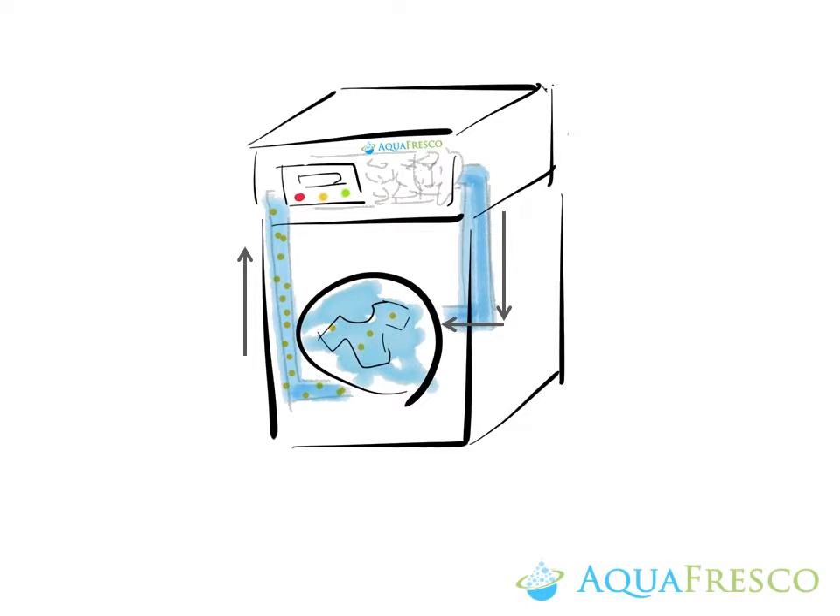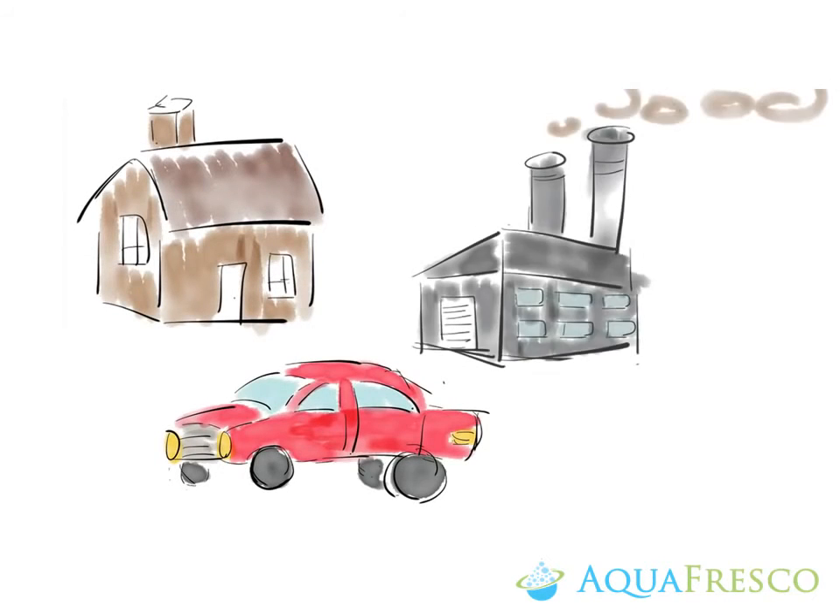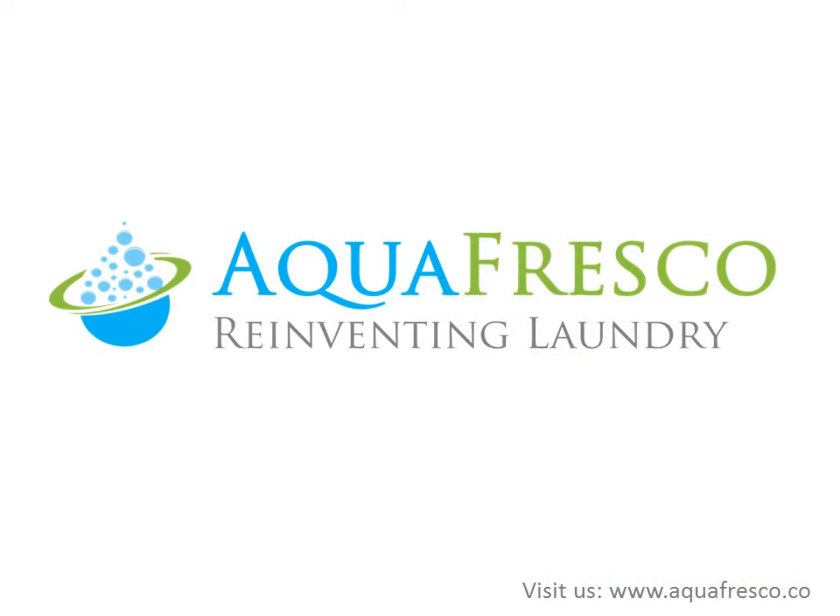Easily appended to any laundry machines, now we have a system that can reuse 95% of laundry wastewater, saving a hundred thousand dollars per year for hotels. We also envision applications in household, car washing, and industrial wastewater treatment, revolutionizing the current water use technology.